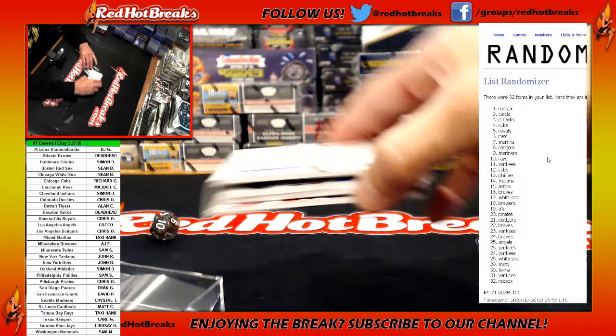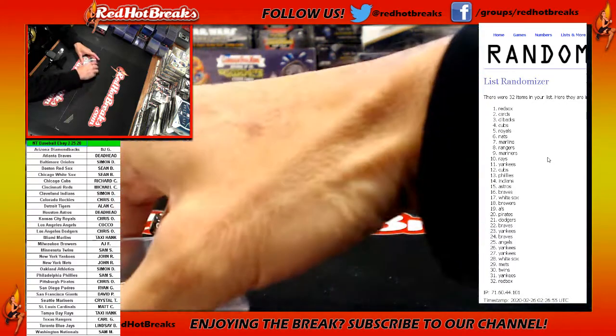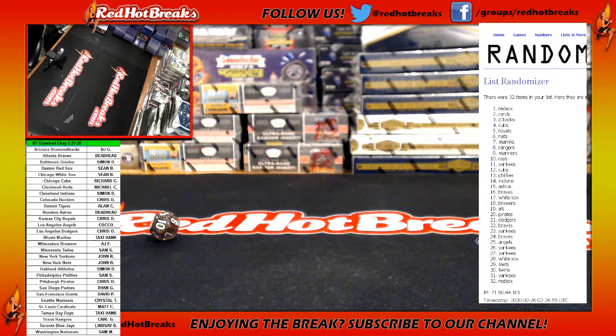Red Hot Breaks. That was National Treasures 225 from eBay. Congrats, everybody — checkered flag!